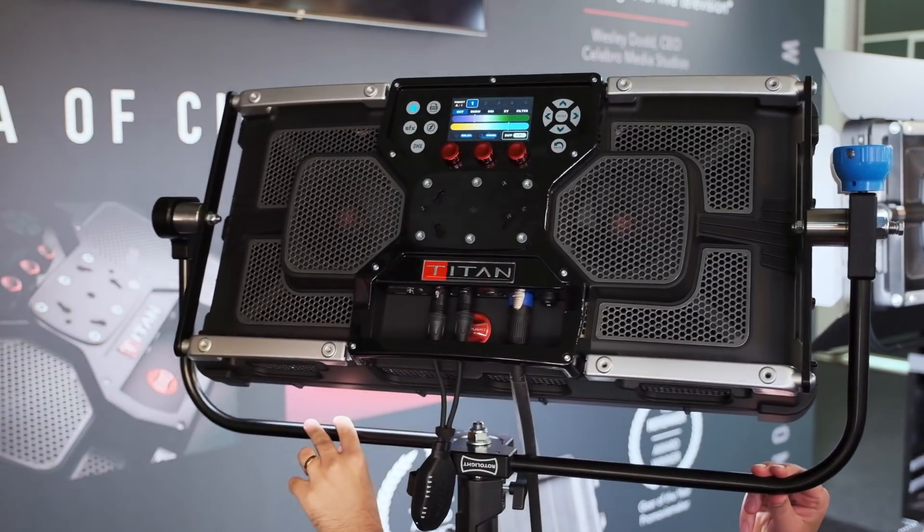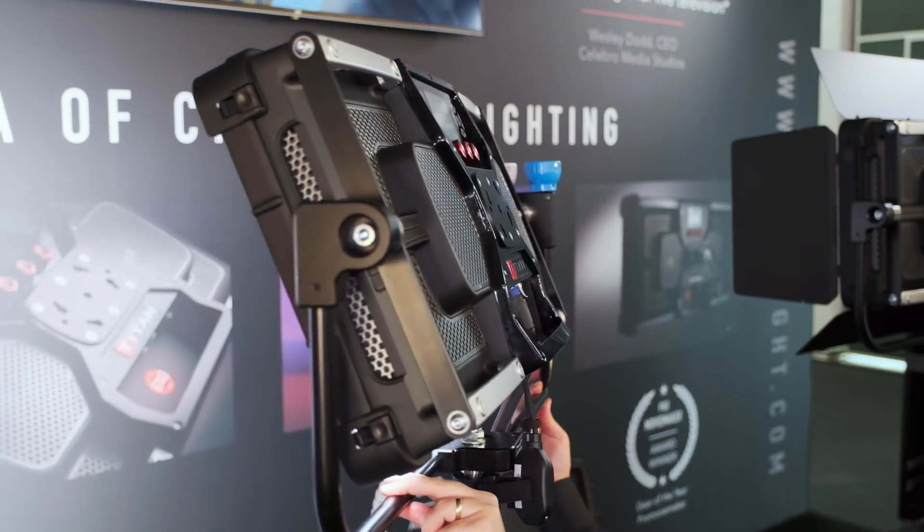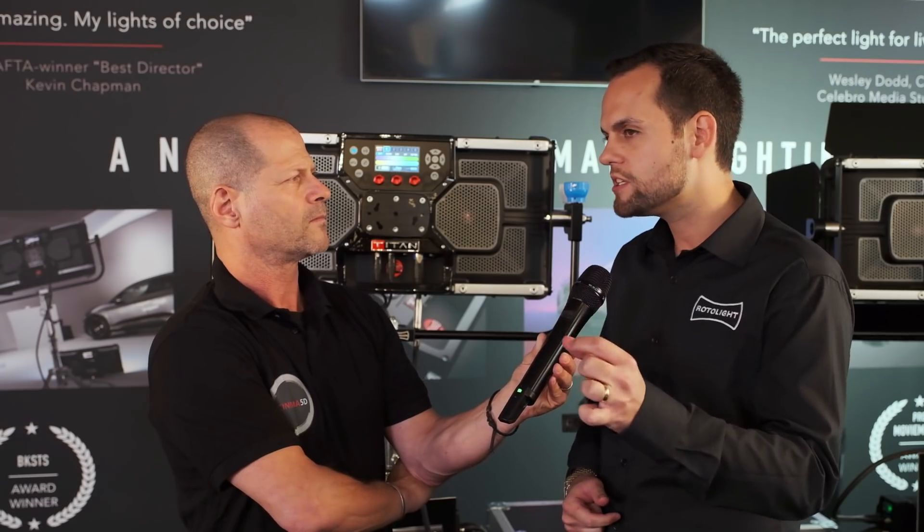Rotolight is quite known in the broadcast industry, and the Titan that you're showing here is a move to the cinema industry. Rotolight is known for being at the forefront of innovation with a number of industry-first technologies. We were the first with Wi-Fi technology in 2011, one of the first with the color temperature display, and we're also known in photography on the flash side with a really unique LED flash technology.